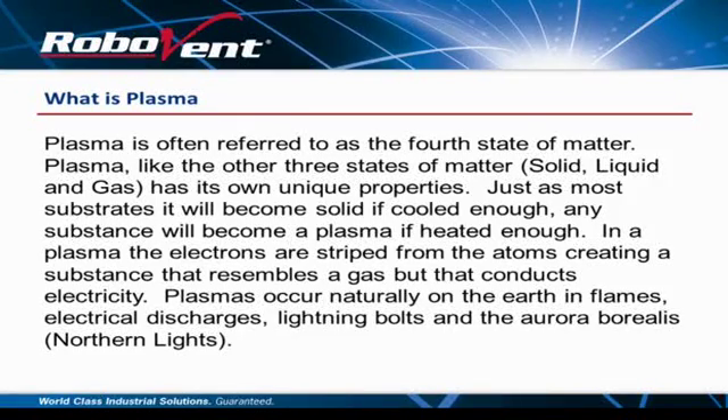We'll talk about quite a few things here. I've thrown some slides together and then we'll get into some proprietary material from our company's perspective. What is plasma? Plasma is often referred to as the fourth state of matter. Like the other three states — solid, liquid, and gas — plasma has its own unique properties. Just as most substances become solid when cooled enough, any substance can become plasma if heated enough. In plasma, the electrons are stripped from the atoms, creating a substance that resembles a gas but conducts electricity. Natural forms of plasma include flames, electrical discharges, and the aurora borealis.